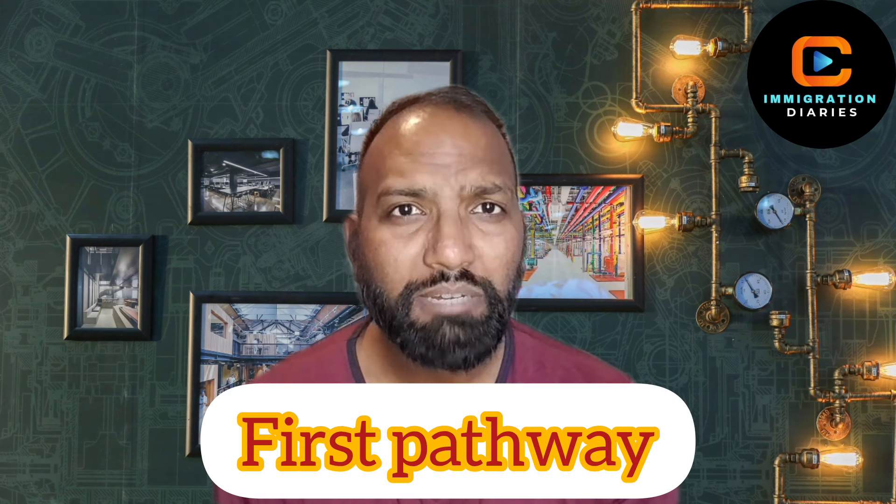Hello everyone and welcome back to my channel. If you are a nurse or midwife aspiring to practice in the UK, it is essential to be registered with the Nursing and Midwifery Council. A key requirement for this registration is the demonstration of English language proficiency, which is a critical factor for many individuals seeking to work as nurses in the UK. In today's video, I will outline three specific circumstances under which you may not need to provide evidence of achieving a score of 7 in IELTS or OET examinations, yet still qualify for registration with the NMC and pursue a nursing career in the UK.